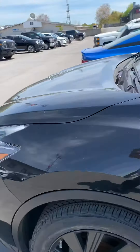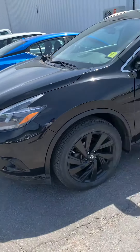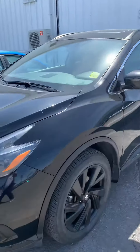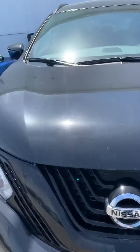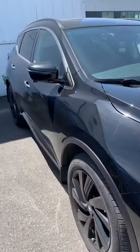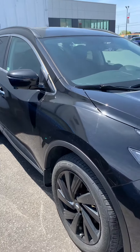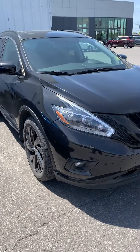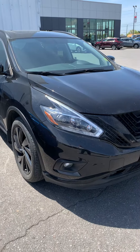To me, the Murano is one of my favorite Nissan vehicles, just because they're so individual. And because for the money, you're competing against Lexus, BMW, Acura — that kind of thing. There you go: 2018 Midnight Edition Murano.